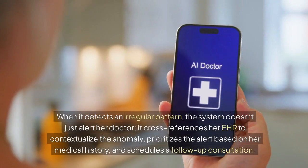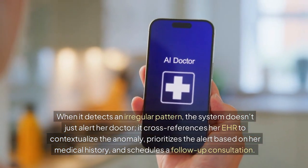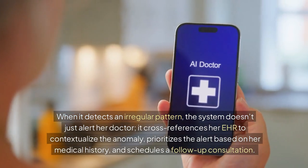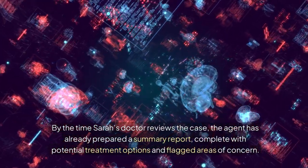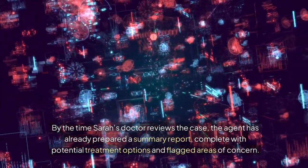When it detects an irregular pattern, the system doesn't just alert her doctor. It cross-references her EHR to contextualize the anomaly, prioritizes the alert based on her medical history, and schedules a follow-up consultation. By the time Sarah's doctor reviews the case, the agent has already prepared a summary report, complete with potential treatment options and flagged areas of concern.